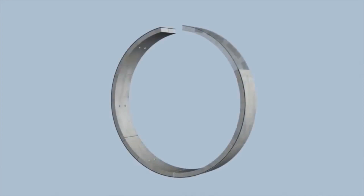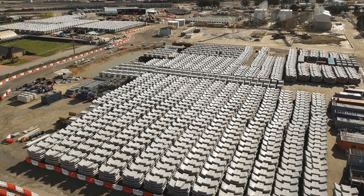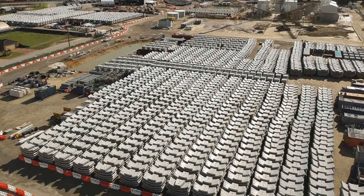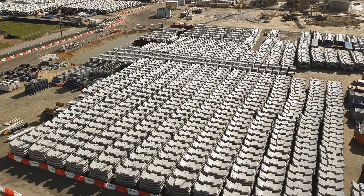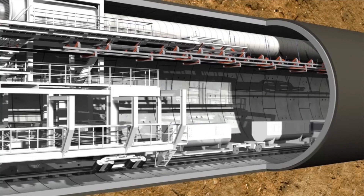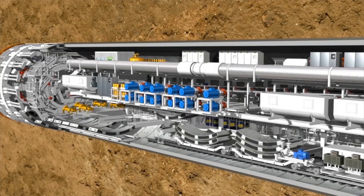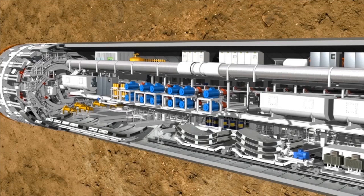Approximately nine thousand rings will be installed along the eight kilometre long tunnels. Each ring is made up of six segments, has an external diameter of seven metres, and is 1.6 metres long. A multi-service vehicle, or MSV, delivers the segments into the TBMs. A special transfer crane lifts the segments from the MSV onto the TBM's segment feeder, which transfers them to the front of the tunnel.